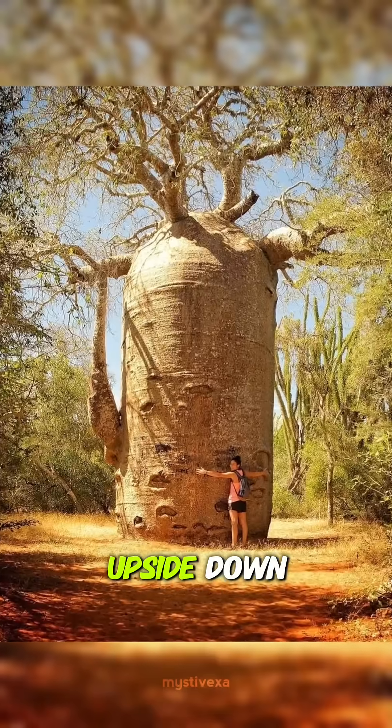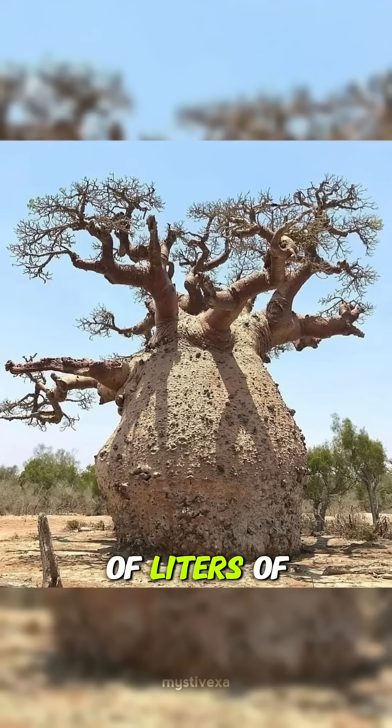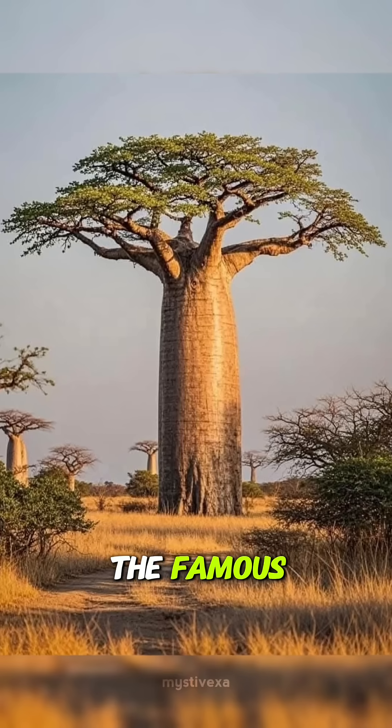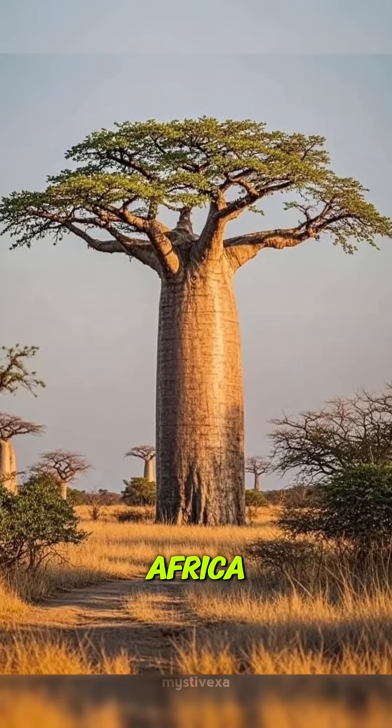Have you ever heard of a tree that looks upside down, can store thousands of liters of water, and can live for up to 2,000 years? Meet the famous Baobab tree of Africa.